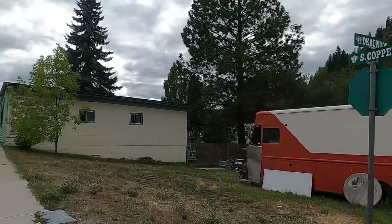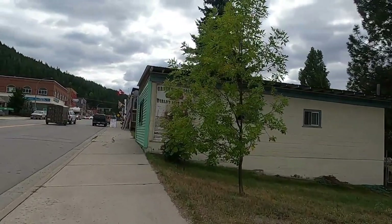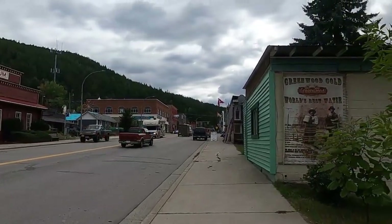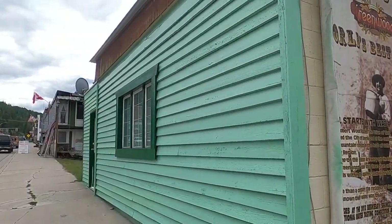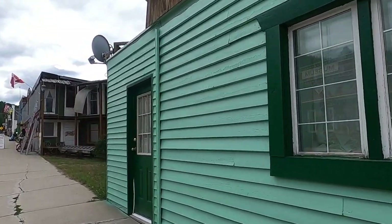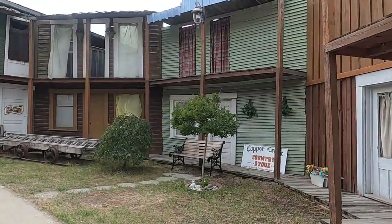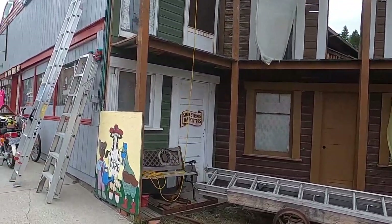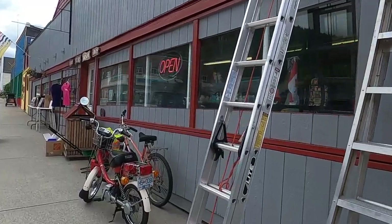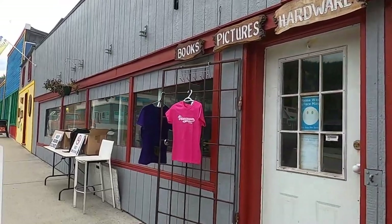Deadwood and copper. Greenwood Gold — world's best water. Not sure what that is, must have been a water company of some sort. Books, pictures, hardware, knives — a type of convenience store with old stuff.